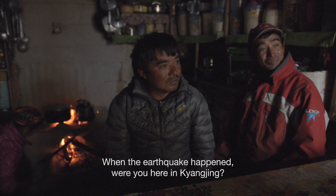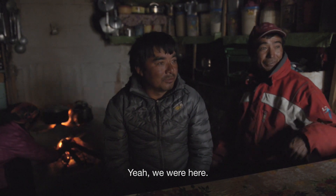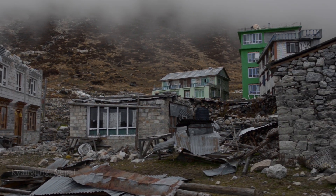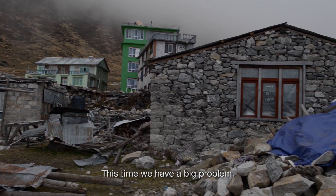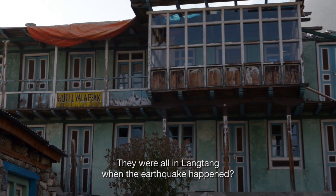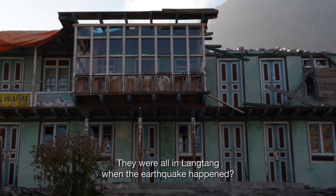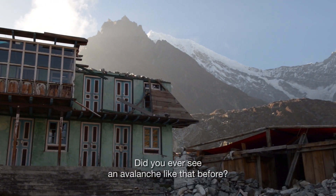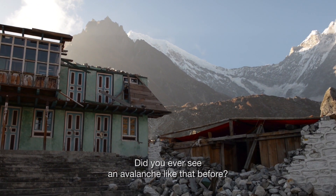When the earthquake happened, were you here in Kyanju? Yeah, we were here. In this time, we had big problems. We have all house broken. Many people died — very close to my family, my brother and sister. They were all in Longtang when the earthquake happened. Did you ever see an avalanche like that before? Never like this.